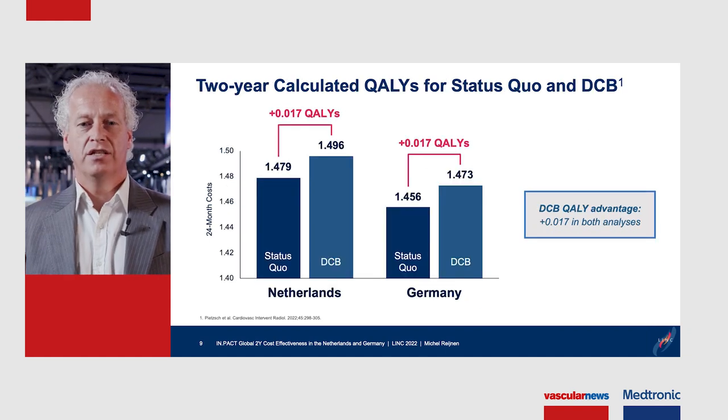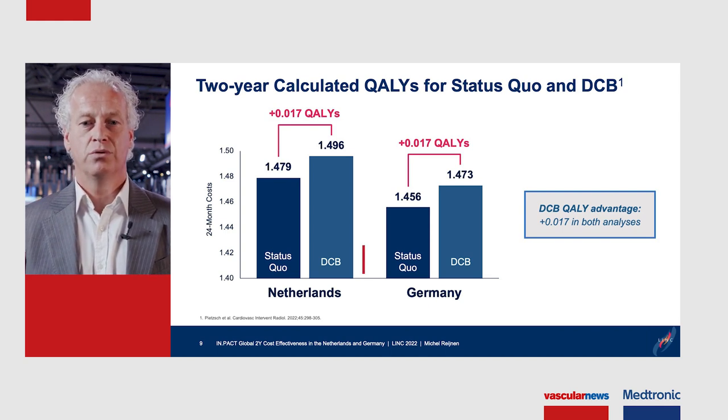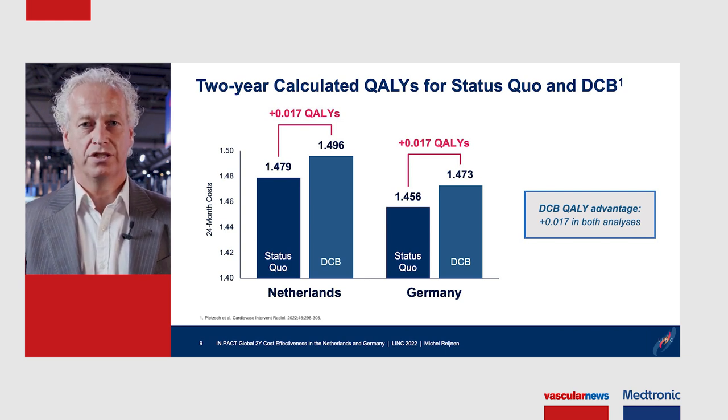In this slide you see the two-year calculated QALYs for both countries. In both countries there is a QALY gain of 0.017, which is higher than what has been reported for intermittent claudication.